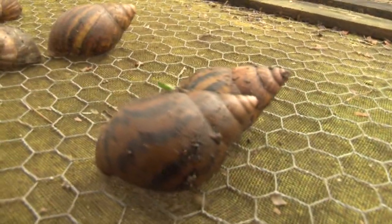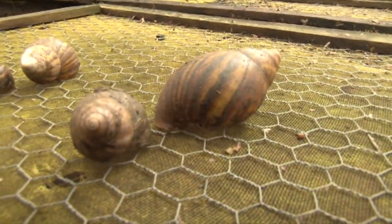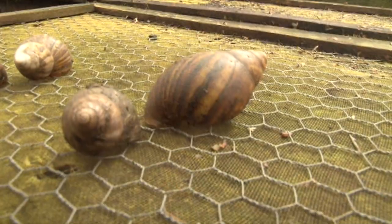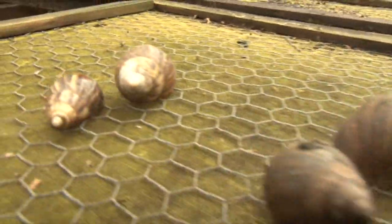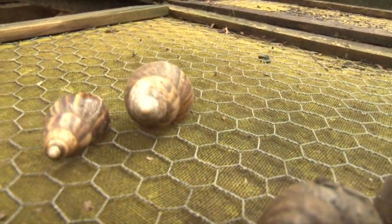There is also Akatina magnata, locally called Puburi, found everywhere in Ghana. Akatina folica is the species of snail that climbs trees. Akatina rukuleta is the white snail.